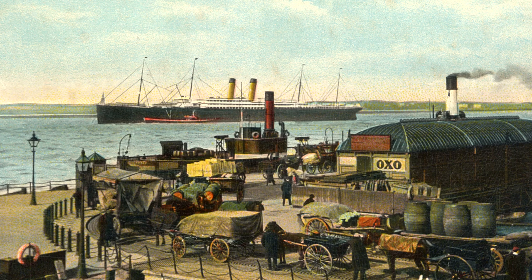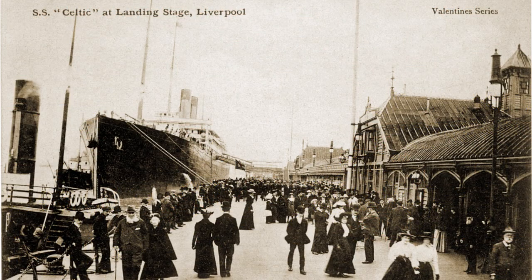Trains to the station didn't run to a timetable, but ran to coincide with the ships arriving at Liverpool. These boat trains proved popular and were to give Southampton serious competition, both with passengers and mail.